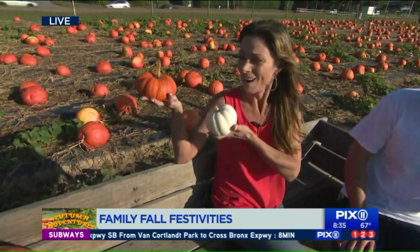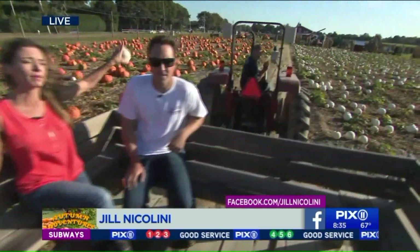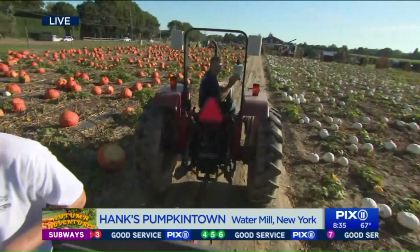It is beautiful. We are on the Pumpkin Town Express here out in Watermill, Long Island — Hank's Pumpkin Town. We got Hank Senior up there. Hit the music. We're going to take a little ride with his son, Hank.